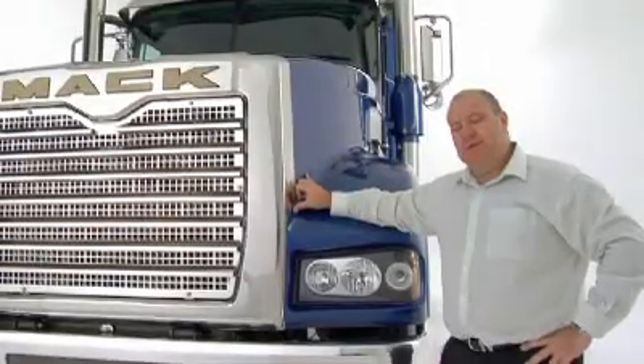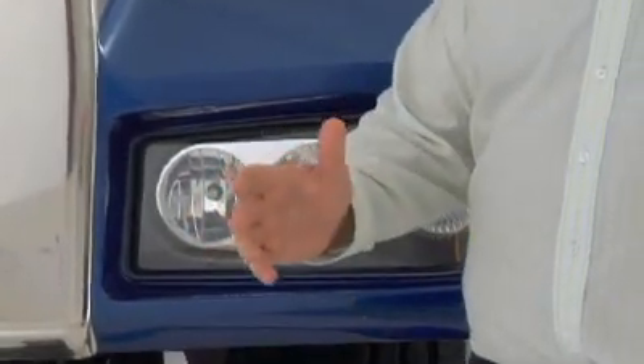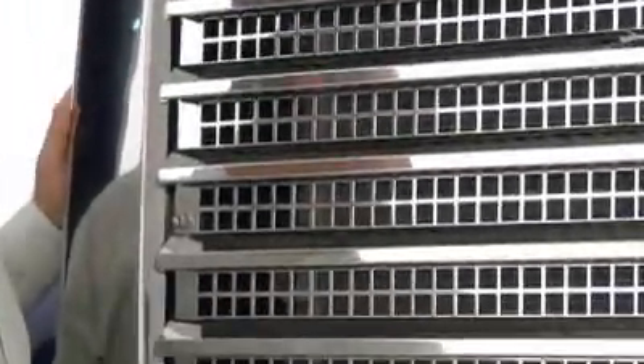The Super Liner continues to raise the bar with industry best headlights. We have a polycarbonate lens, a longer, wider and whiter beam. The locally manufactured bonnet and grill surround is uniquely Australian.